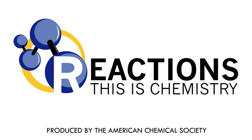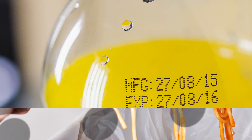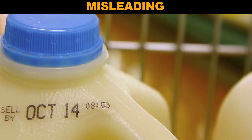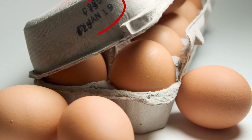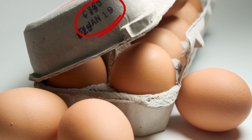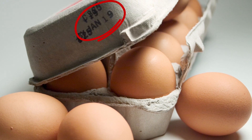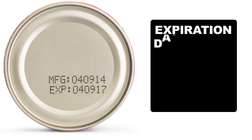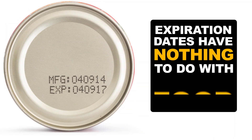Why do we throw away so much food? Well, it might have something to do with expiration dates. First off, the term expiration date is misleading. For many foods, these dates are just suggestions made by the manufacturer for when the food is at peak quality, not when it's unsafe to eat. Except for infant formula, deli meats, and a few others, expiration dates have nothing to do with food poisoning.